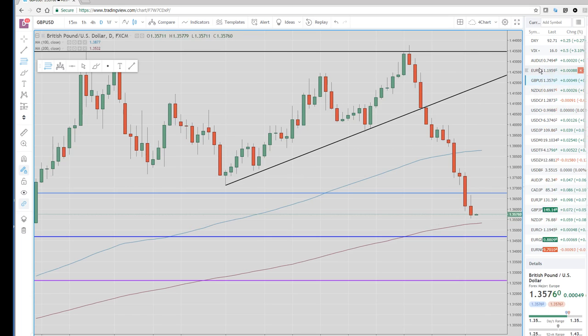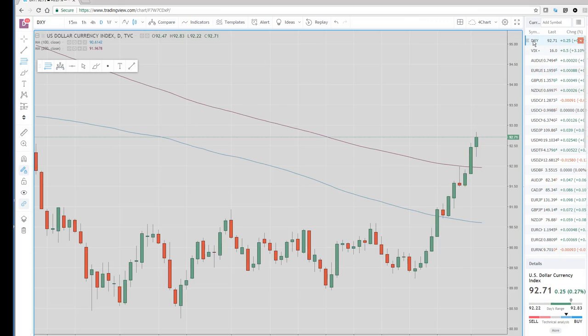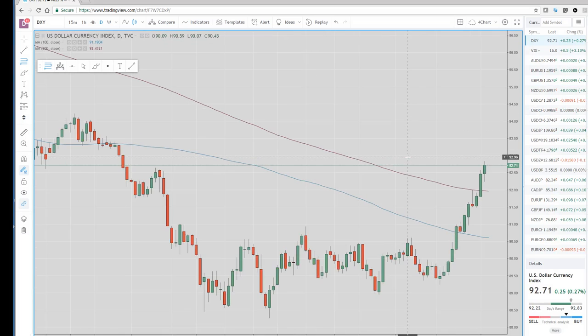Let's take a look at the dollar index — a clear break above the 200-day at 92. It traded up to 92.80, above small daily highs. Everyone's targeting the 94 area, and it sure looks like it's getting going there.